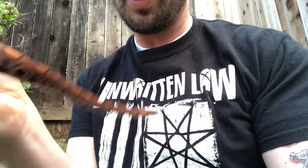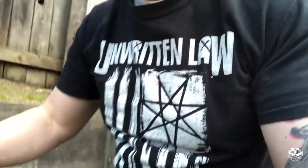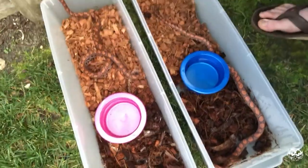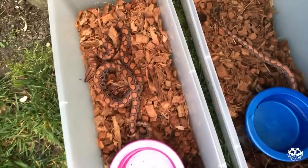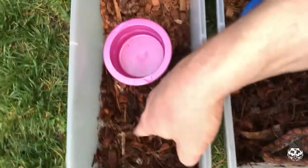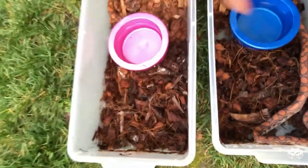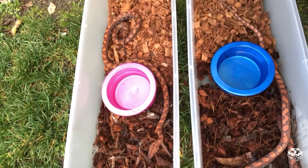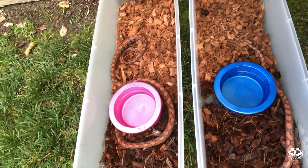I apologize for it being a little difficult to watch, but I'm doing my best to keep these guys from running away and get some good colors for you. These guys like to burrow in the mulch — they typically like to stay in the moist part, and then they come over to the dry side, which is where the heat is, whenever they need to bask or they're digesting a meal.